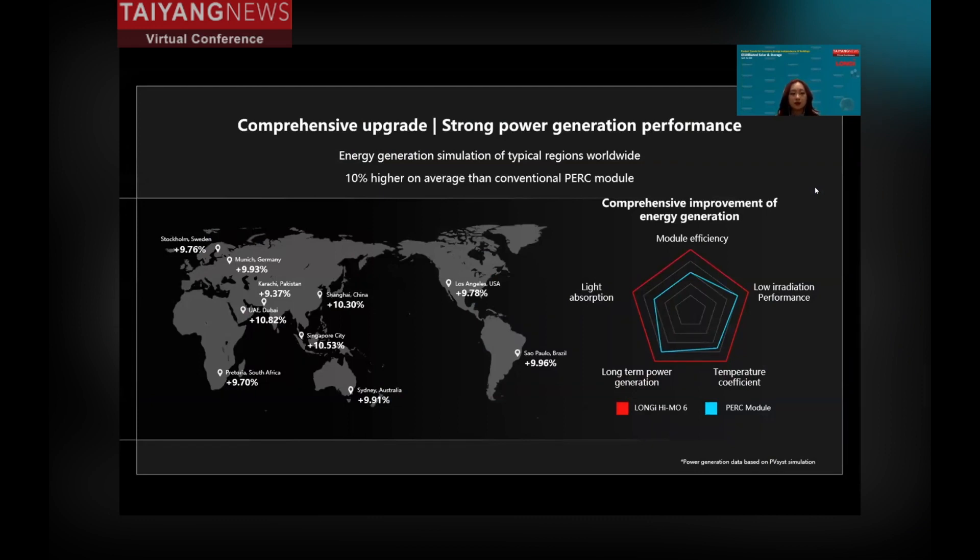For many users who purchase a PV system to save money or as an investment, performance is the key concern. The HEMO6 has a comprehensive performance upgrade compared with the PERC module. From this chart you can see the HEMO6 can generate over 10% more energy on average than a conventional PERC module, driven by five technical upgrade points: module efficiency, low irradiation performance, temperature coefficient, long-term power generation, and light absorption. This data comes from PV system simulation.